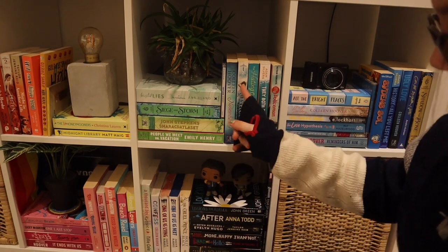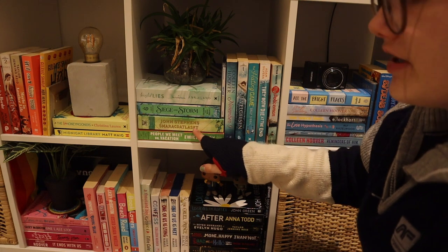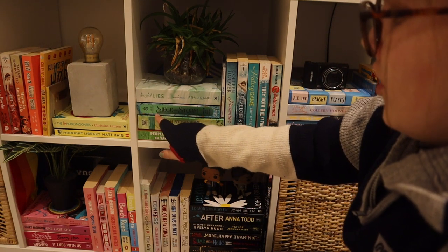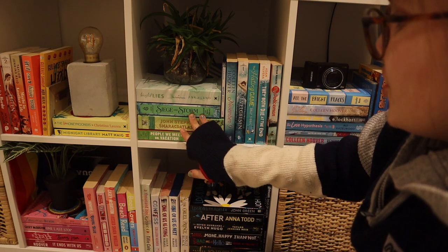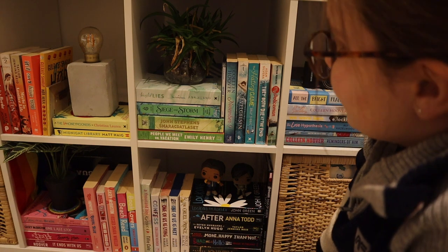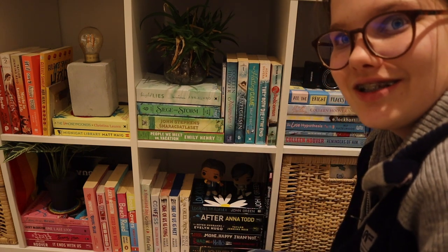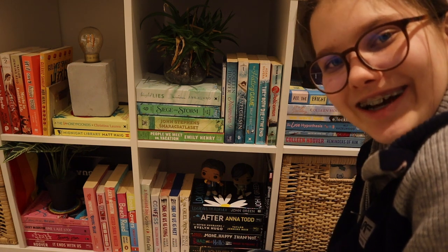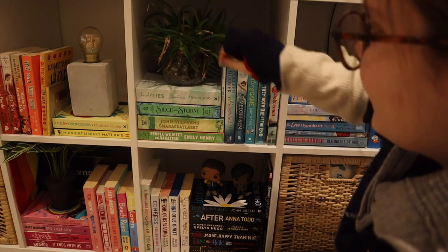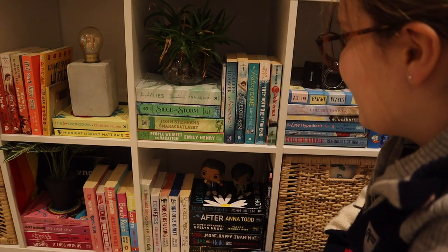Above my black and white shelf I have my green shelf. Here I have People We Meet on Vacation by Emily Henry, The Emerald Atlas by John Stephens — the Norwegian version — and Siege and Storm from the Shadow and Bone trilogy by Leigh Bardugo. Then I have Twisted Lies by Ana Huang, which is number four in the Twisted series, so I'm a little bit stuck — I kind of need to read the first one to see if I like the others, but I think my friend has it so I'll borrow it.